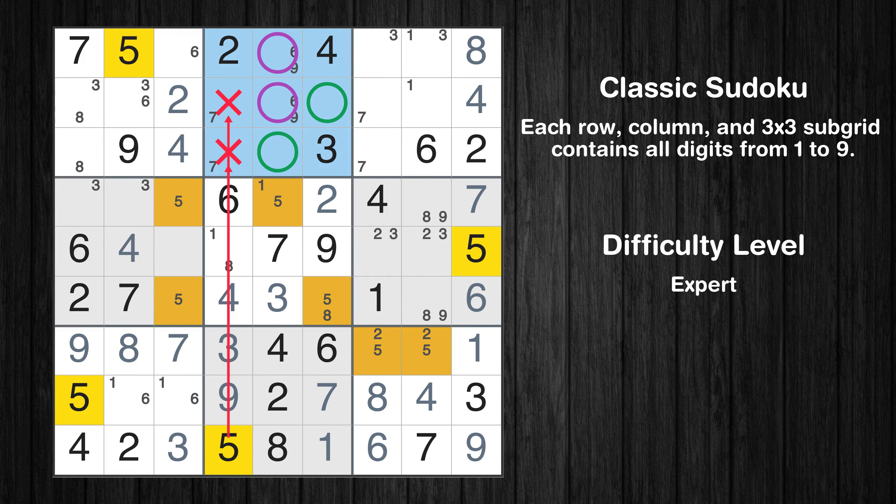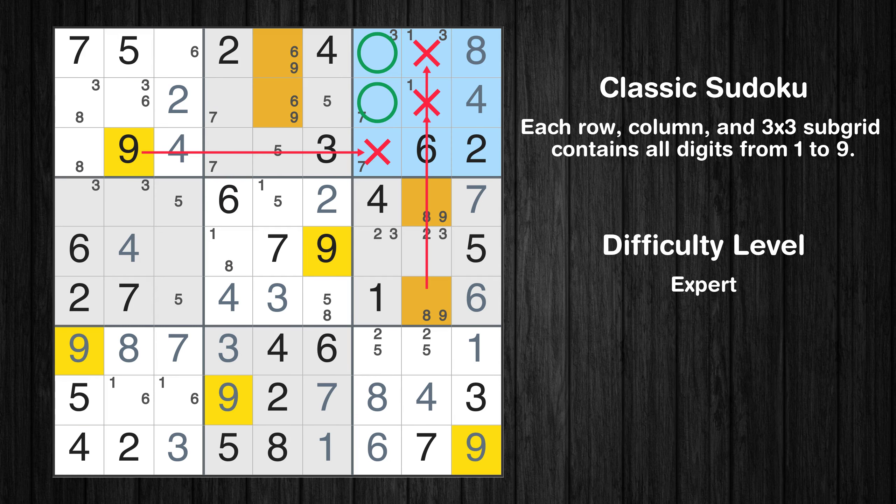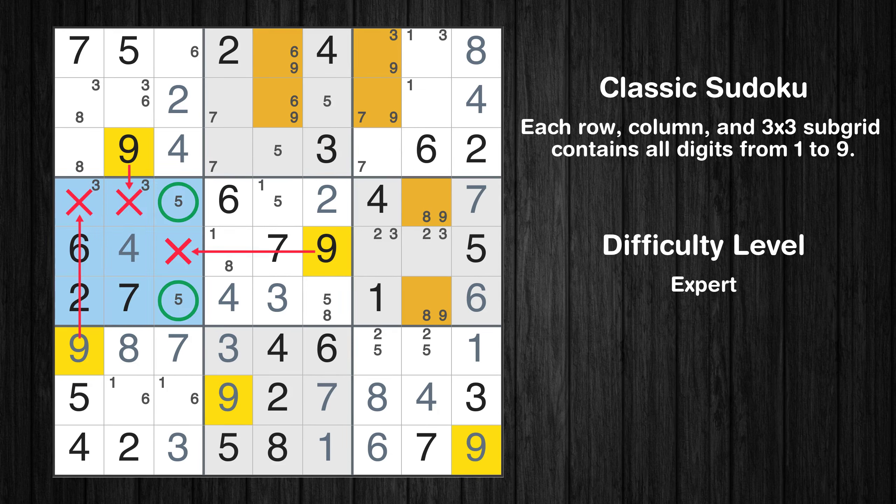Only two positions left in the 2nd box where value 5 can be placed. Please note that the cells marked in purple contain number pairs. Only two positions left in the 3rd box where value 9 can be placed. Only two positions left in the fourth box where value 9 can be placed.